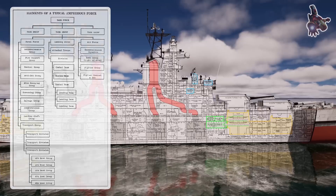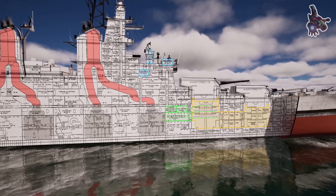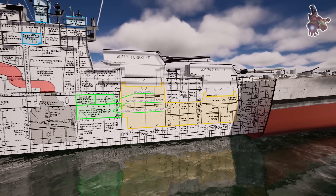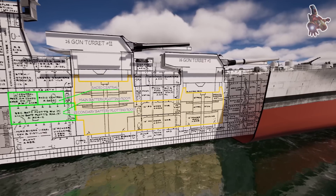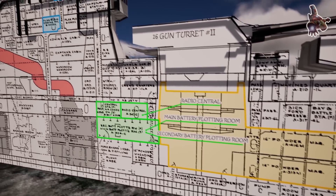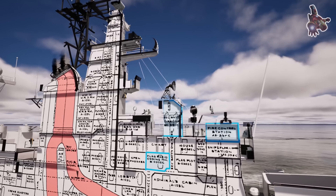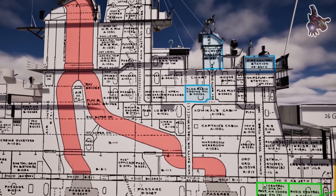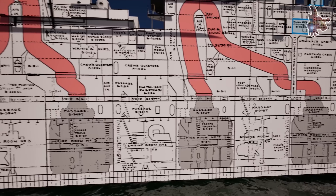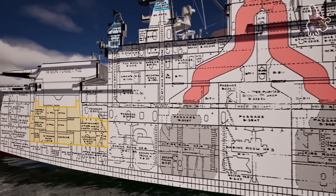The CIC's main functions included enemy detection and threat assessment. Using long-range SK-2 air search radar and SG surface search radar, the CIC could detect enemy aircraft and ships long before they came into visual range. Radar operators continuously updated enemy positions, tracking their speed and heading. For fire control support, data from the CIC was relayed to the MK-38 and MK-37 fire control systems, ensuring that the main and secondary batteries could accurately engage targets even in low visibility conditions. For anti-aircraft coordination, the CIC directed 5-inch dual-purpose guns and Bofors 40mm anti-aircraft batteries, prioritizing incoming enemy aircraft and ensuring an effective layered defense.